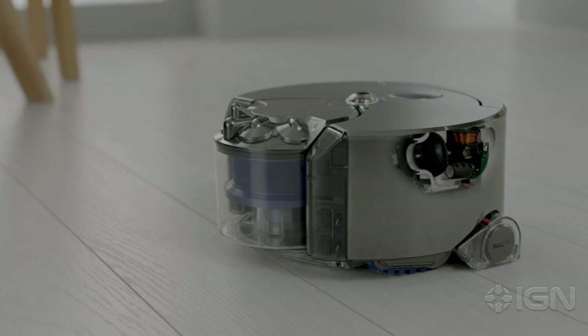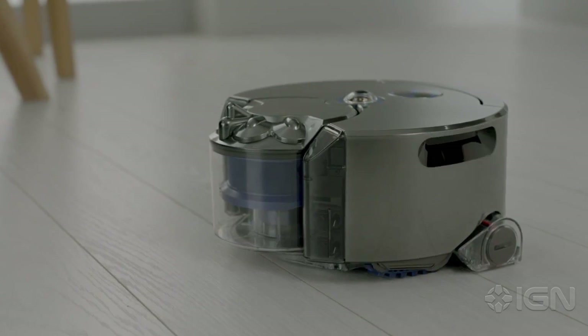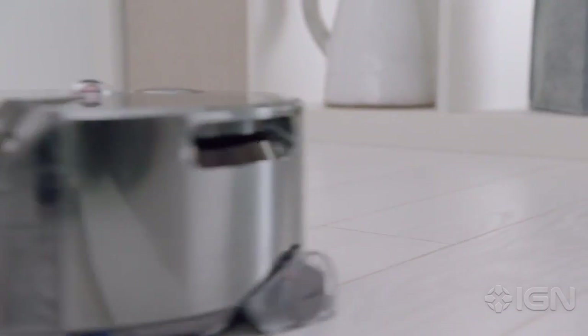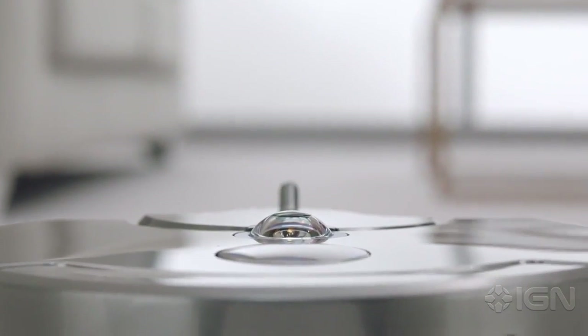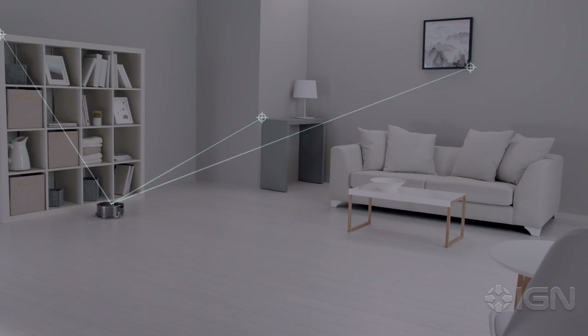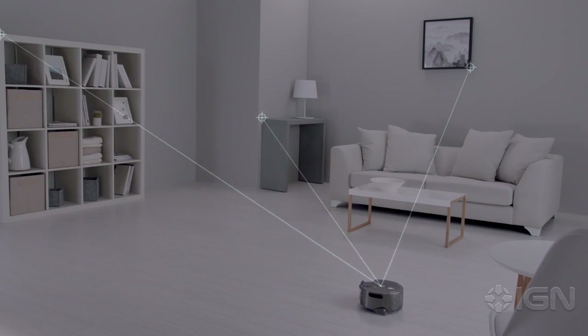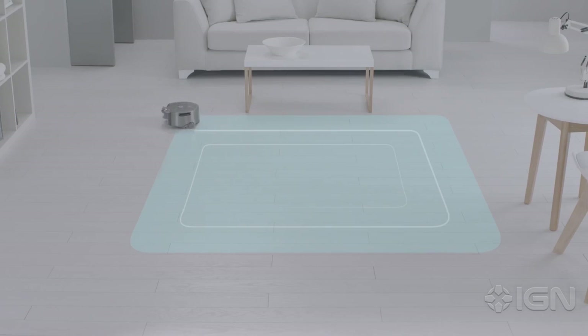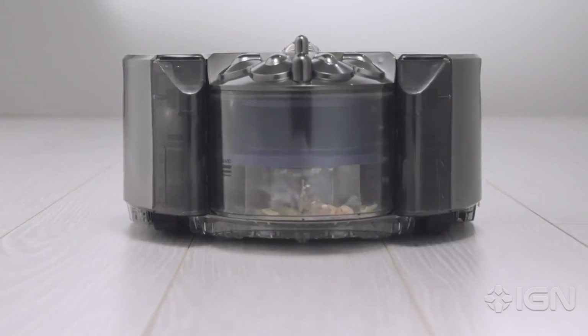The 360i utilizes a panoramic vision system combined with infrared sensors to build a complete floor plan of the surrounding area. The vacuum then uses objects in the room as landmarks and develops a cleaning plan from there. Dyson also claims that the 360i has more suction than any other robot vacuum, using a V2 digital motor and radial route technology to collect almost every dirt and dust particle in the room without losing suction the entire time.